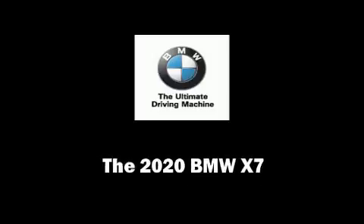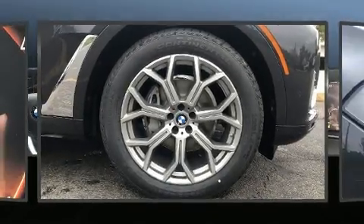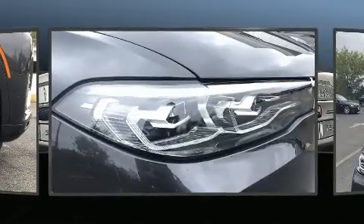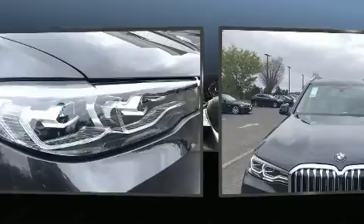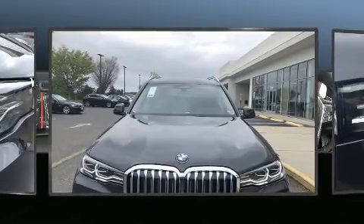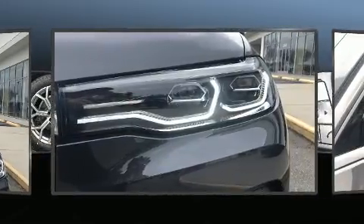Outstanding design defines the 2020 BMW X7. Under the hood you'll find a six-cylinder engine with more than 300 horsepower, and load leveling rear suspension maintains a comfortable ride. The engine breathes better thanks to a turbocharger, improving both performance and economy.